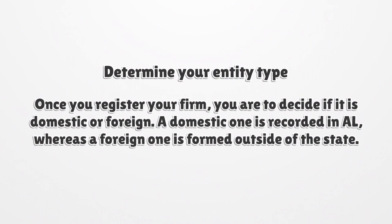Determine your entity type. Once you register your firm, you are to decide if it is domestic or foreign. A domestic one is recorded in AL, whereas a foreign one is formed outside of the state.